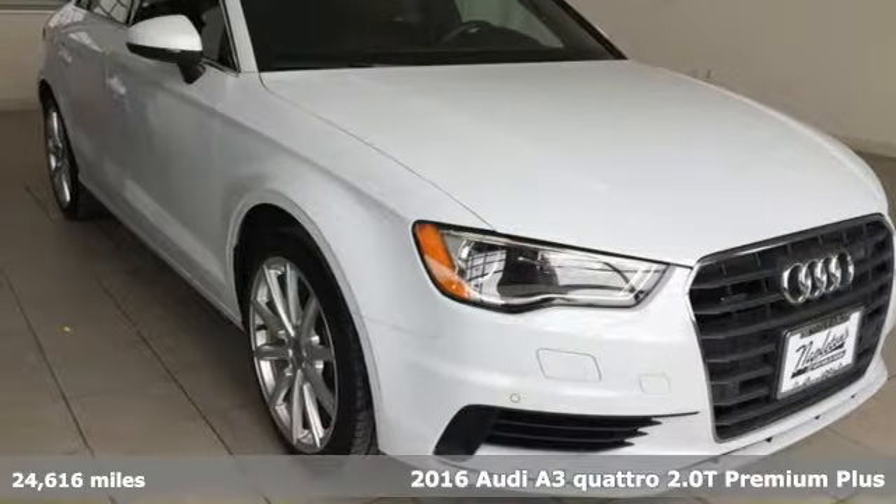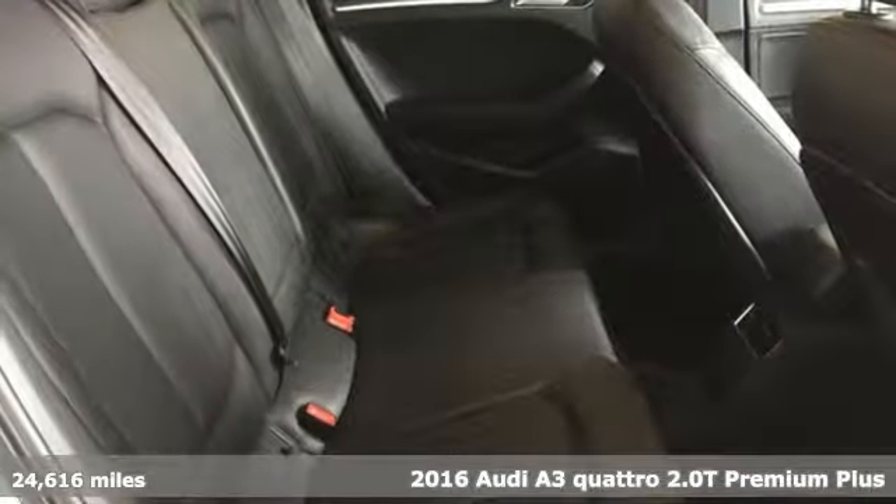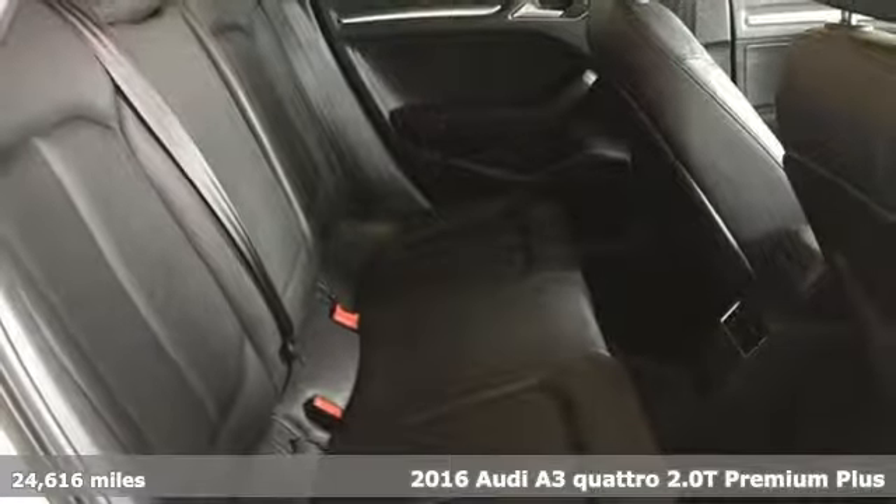It's a 2016 Audi A3. Get in and turn heads and corners equally well in this luxury compact.